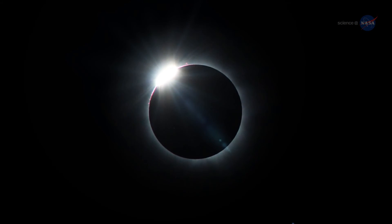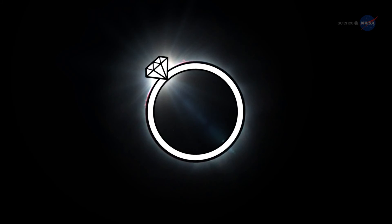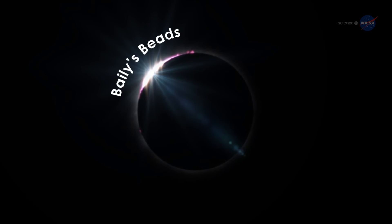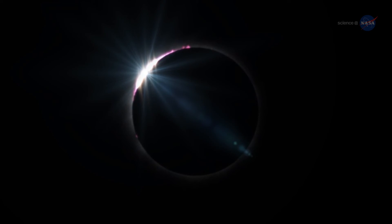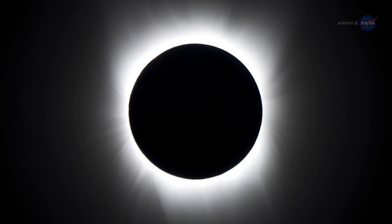Just before totality, a point of glistening sunlight is visible, making the moon look like a diamond ring. Then, as that drop of sunlight shines through rugged valleys on the moon's limb, tiny points of light called Bailey's beads appear like a string of beads around the vanishing edge of the sun. But best of all are the pearly-white streamers that emanate all around the dark disk at totality.